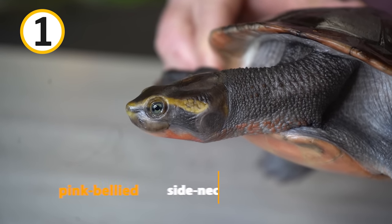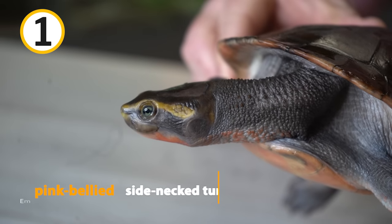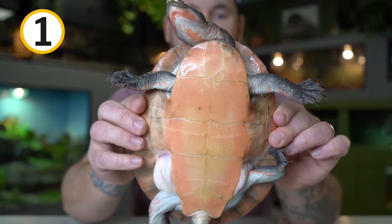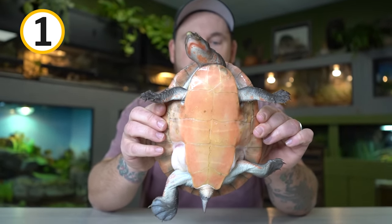Let's get things rolling with the pink-bellied side-neck turtle, also known as the red-bellied short-neck turtle. Scientifically, she is Emydura subglobosa. This is a beautiful freshwater turtle species that's native to northern Queensland, Australia, and also southern Papua New Guinea. They grow to be about eight to ten inches and they're known for the pink belly. You can see how pink-colored the plastron is and also the underside of the marginal scutes and her chin. Some of them, though, are so pale-colored they're almost white.